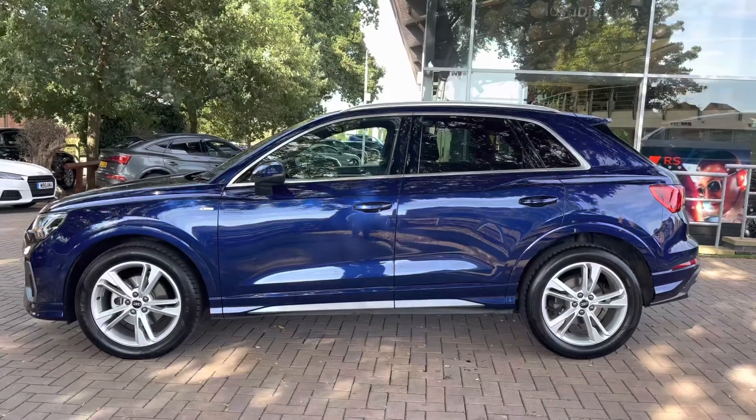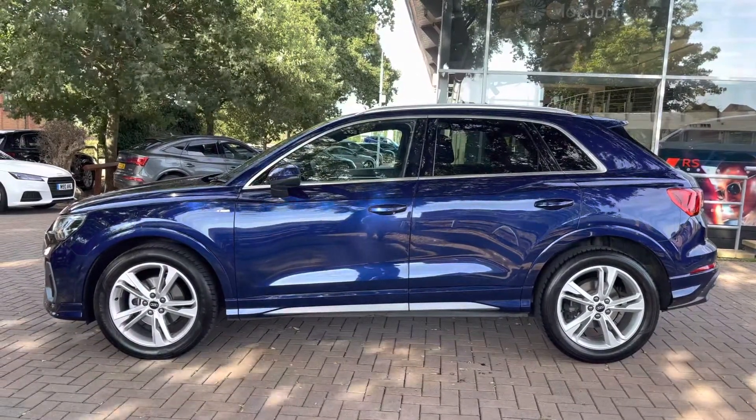We also have rear privacy glass, and when locking the vehicle, the wing mirrors also fold in.